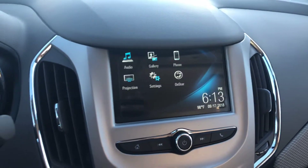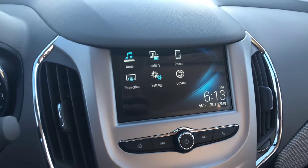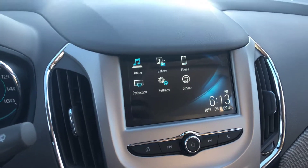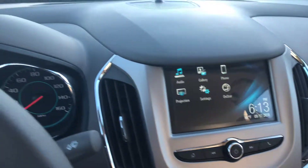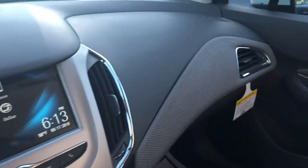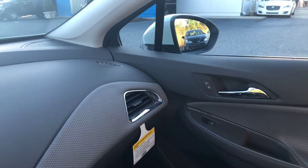bunch of connectivity features including Apple CarPlay, Android Auto, built-in Wi-Fi, OnStar, and Bluetooth connectivity. If you have any questions, of course you can always reach out to me.